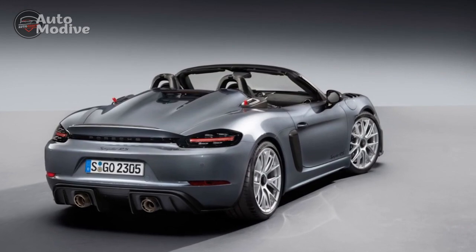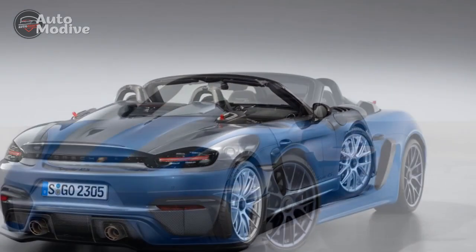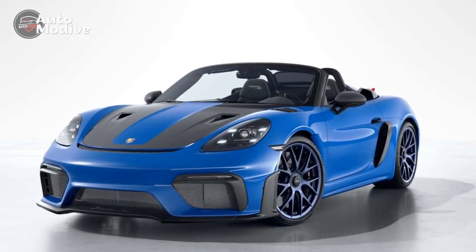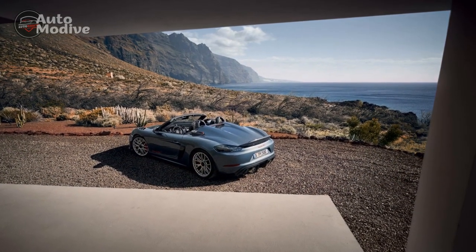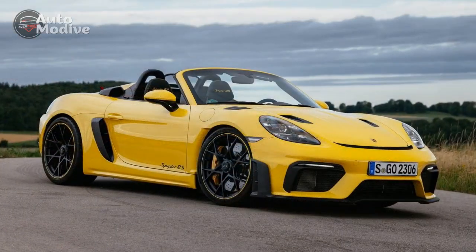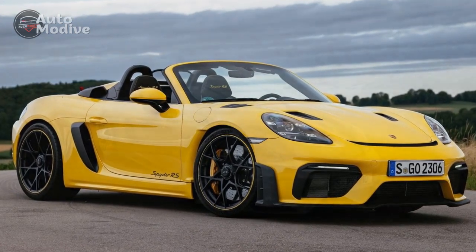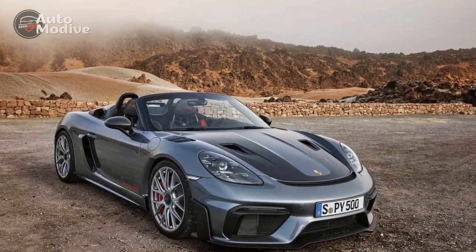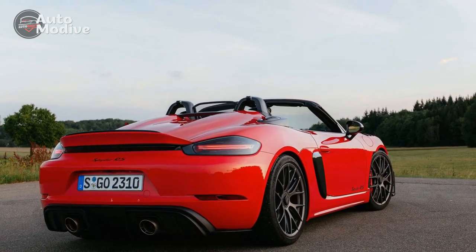4. Fuel efficiency — the potent engine and performance-oriented features might lead to lower fuel efficiency, especially during spirited driving, which could be a concern for eco-conscious drivers. 5. Maintenance costs — high-performance vehicles often come with higher maintenance and repair costs, and Porsche's luxury status can contribute to elevated expenses for parts and servicing. 6. Weather sensitivity — while the retractable soft top adds to the driving experience, it also makes the interior more susceptible to weather conditions, limiting usability during extreme cold, rain, or hot temperatures.